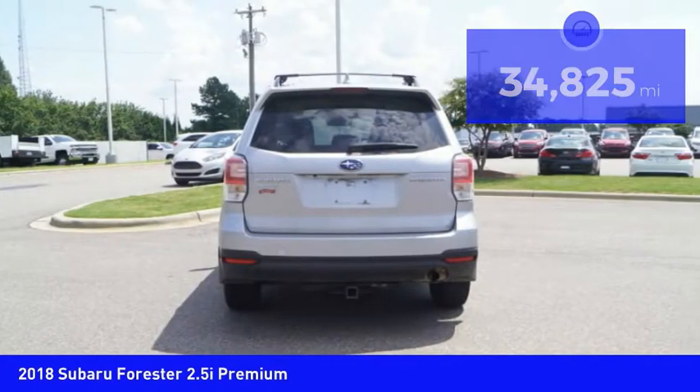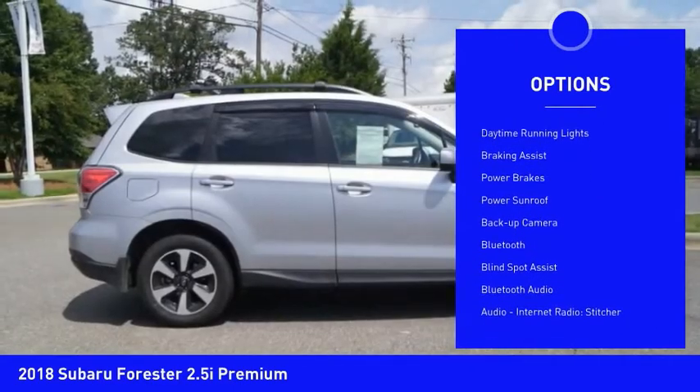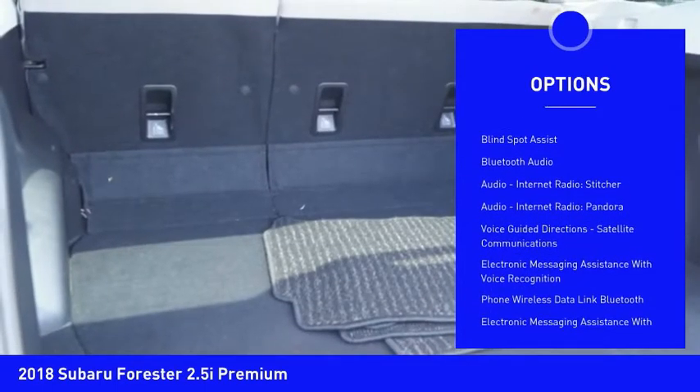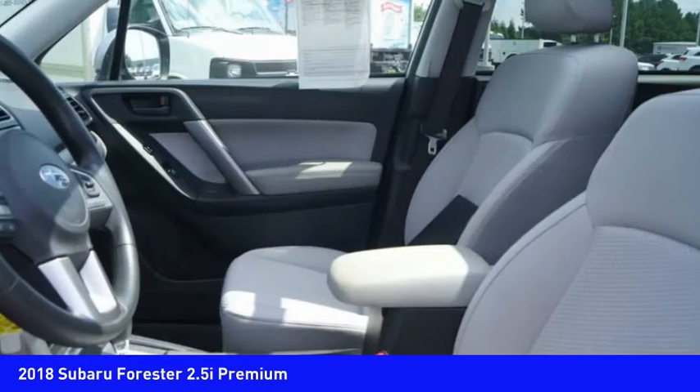Here are some of this vehicle's great options: power windows with safety reverse, hill descent control, roof rails, traction control, stability control, daytime running lights, braking assist, power brakes, power sunroof, and backup camera.